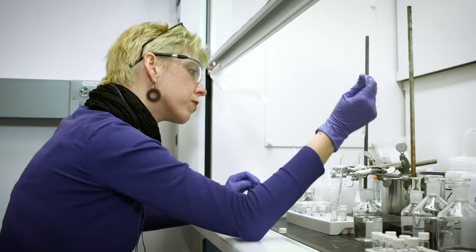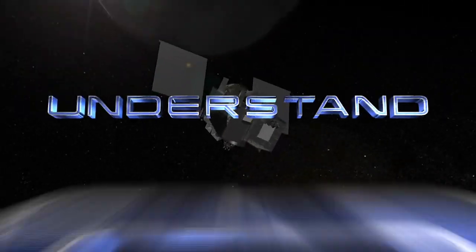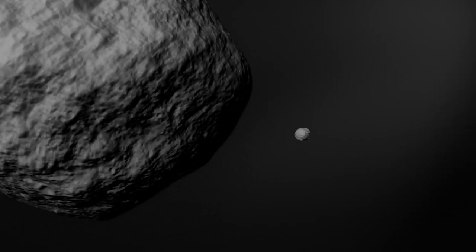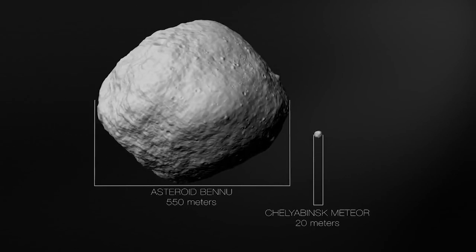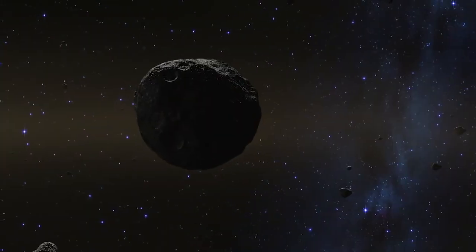In addition to the planetary science, sending a spacecraft to asteroid Bennu will let us better understand the orbit of this near-Earth object. Bennu is 4,000 to 5,000 times more massive than the meteor that exploded above Chelyabinsk, Russia in 2013, and there's a small chance that Bennu could hit us late in the next century, depending on how its orbit evolves.